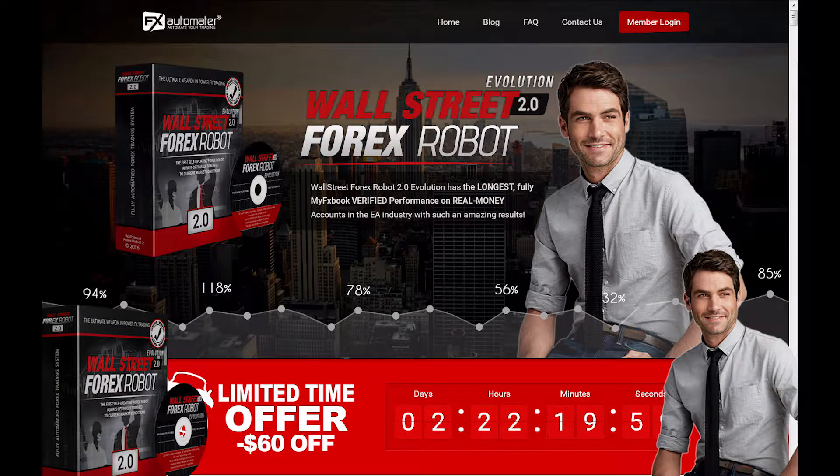Hello, with 4xrobotnation.com, and today I'm looking at the Wall Street 4x Robot 2.0 Evolution. First of all, let's jump right over to the website and show you what it looks like and what it's all about.